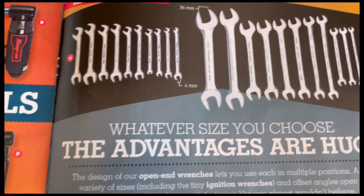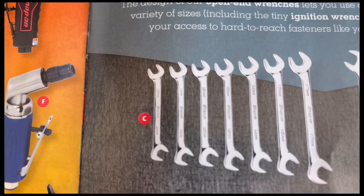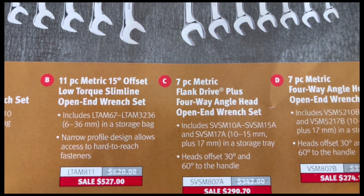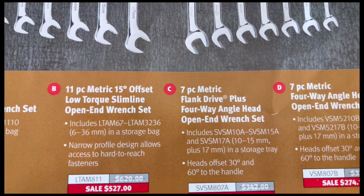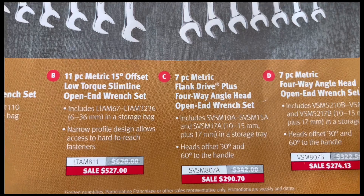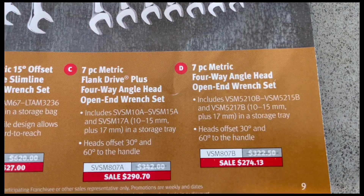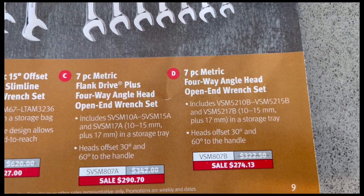C is the 7-piece Flank Drive Plus 4-way angle head open end wrench set with model number and price. D is the 7-piece metric 4-way angle head open end wrench set with model number and price.